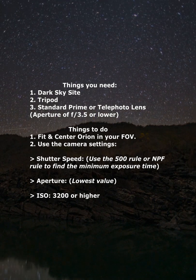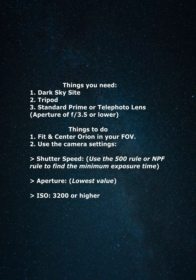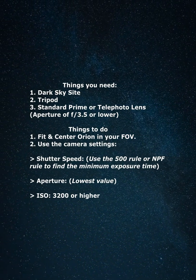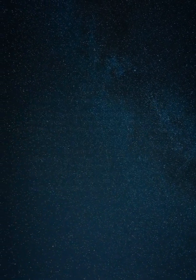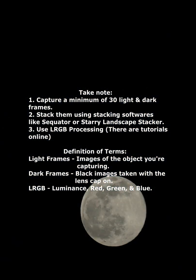Fit and center the constellation in the field of view. Use the 500 or the NPF rule to find the minimum shutter speed to prevent star trails. Use the lowest aperture of your lens and an ISO of 3200 or higher. Capture a minimum of 30 light and dark frames, then stack them and use LRGB processing to bring out the faint details.